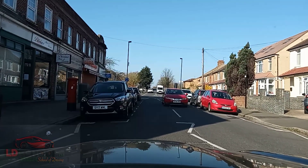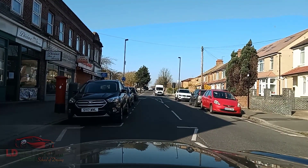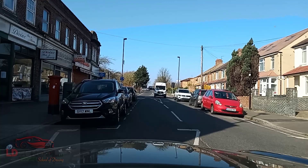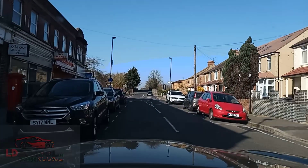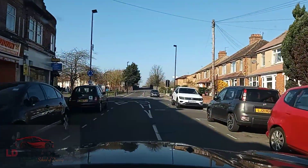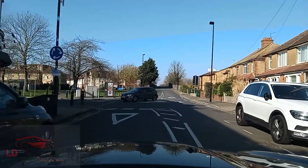Now you can see there's a roundabout ahead of us. We are following the road ahead — going ahead, second exit. The van was coming quite fast, that's the reason I gave way.